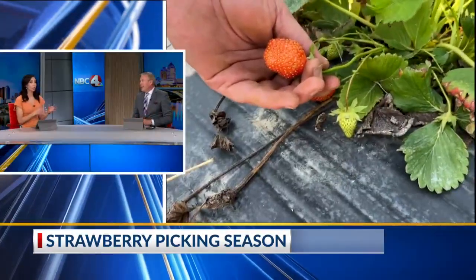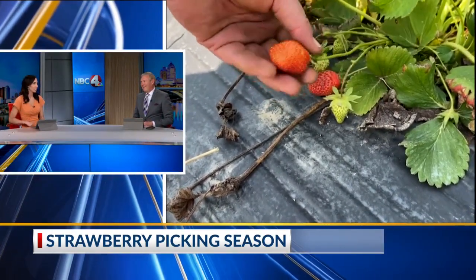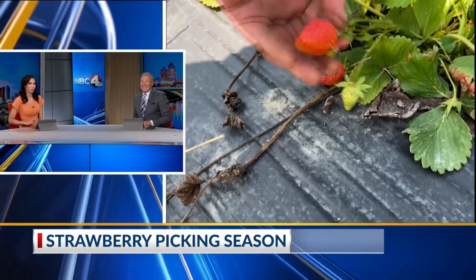Hopefully with the weather we're looking toward this weekend, we're going to see a little more activity — maybe those berries will be a little more ready. Did you know how to pick a strawberry before? No, I have never done that. So I have been educated.